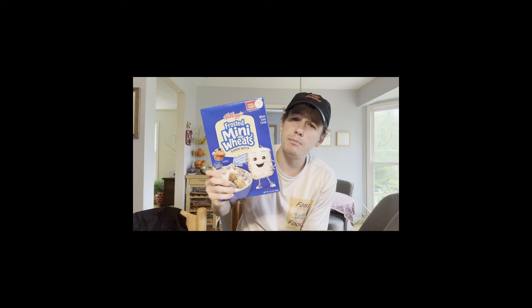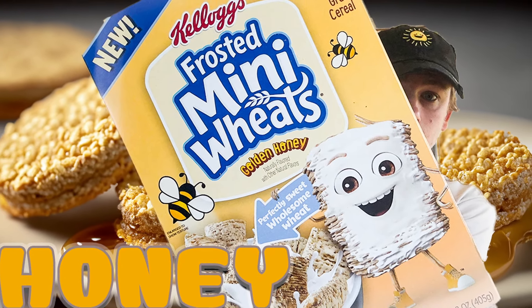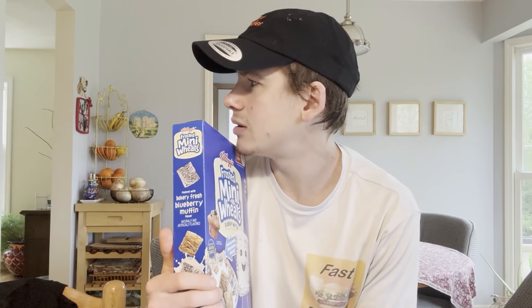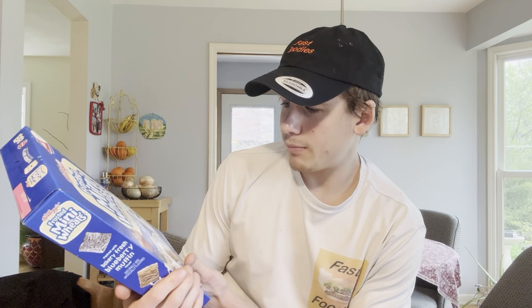I'm gonna be trying the brand new blueberry muffin mini wheats — at least I think it's brand new; it doesn't say 'new' on here. But I have never seen these in stores. This is actually the second new flavor of mini wheats I've reviewed. The first one was last week where I tried the golden honey one. That one was pretty good — Mom, you like those right? The golden honey mini wheats? Yeah, even she was a fan. If you guys missed out on that review, don't worry, I'll make sure to play it right after I review these frosted blueberry muffin mini wheats.